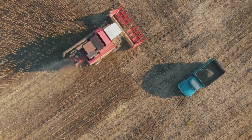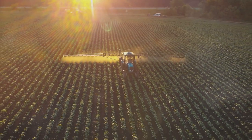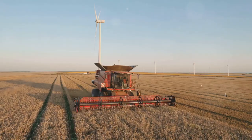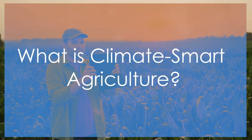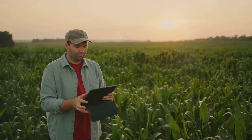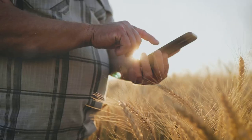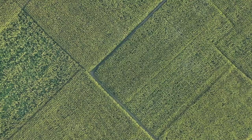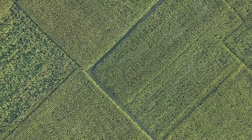Climate-smart agriculture. Farmers need to adapt. They need to find ways to grow more food with fewer resources and protect their crops from extreme weather. That's where climate-smart agriculture comes in. Climate-smart agriculture, or CSA, is a new way of farming that addresses the challenges posed by climate change. It helps farmers adapt by using innovative techniques and technologies, and it helps reduce agriculture's impact on the environment by promoting sustainable practices.